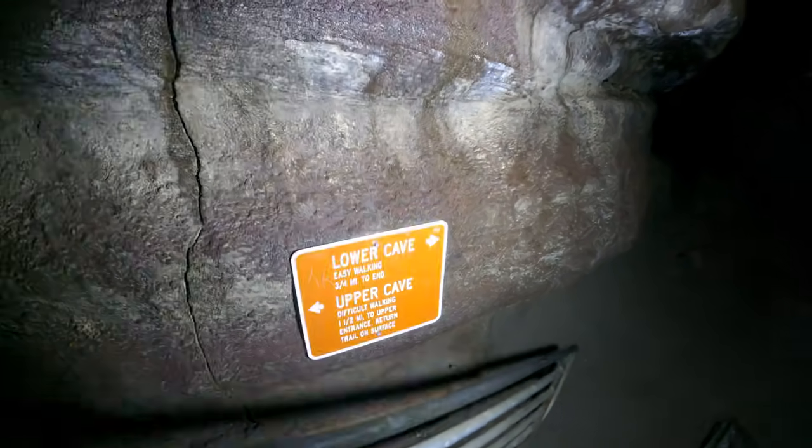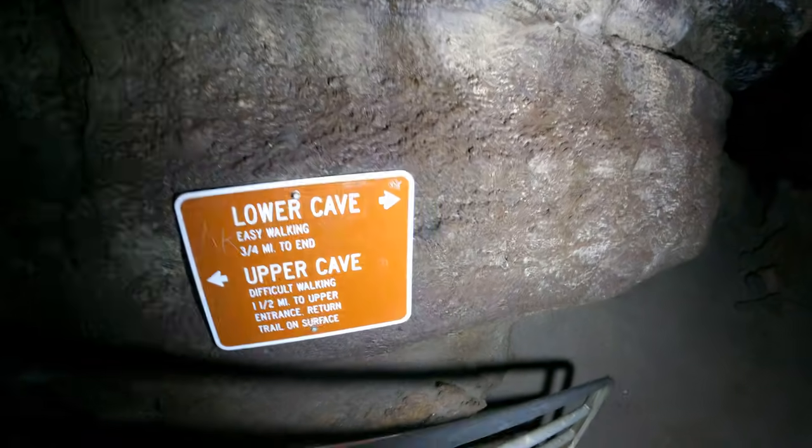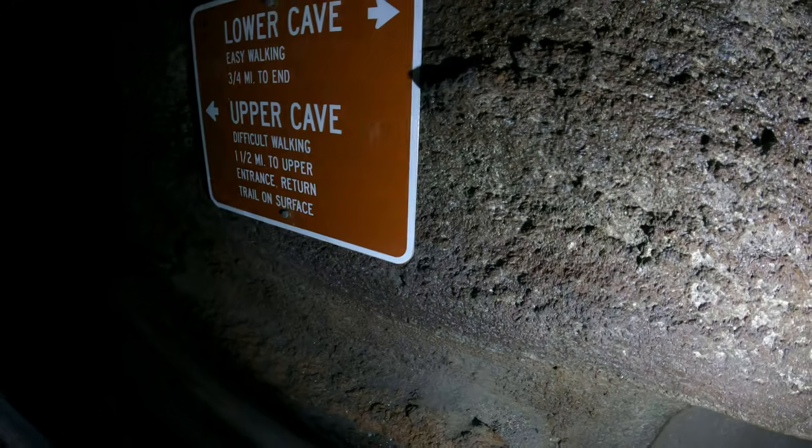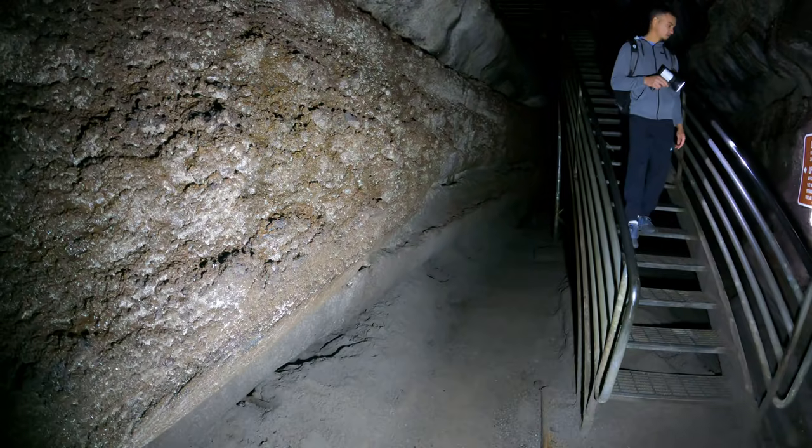Here we are — it's three-quarters of a mile just to the lower end and it's a dead end. The upper cave is over a mile, but you don't have to come all the way back — you can come out and pick up the trail. We'll take the lower end because for your first cave you don't want to overdo it.